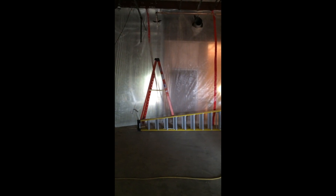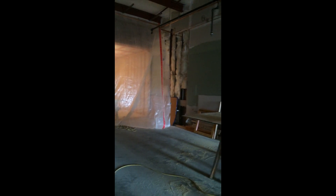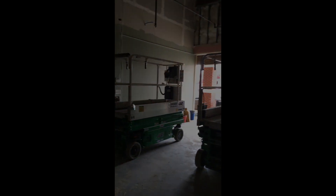This is the MRI area, which will eventually develop into changing rooms and the patient waiting area. This is the hallway of the exam rooms and the bathroom on the side.